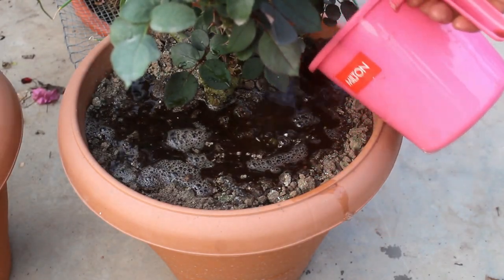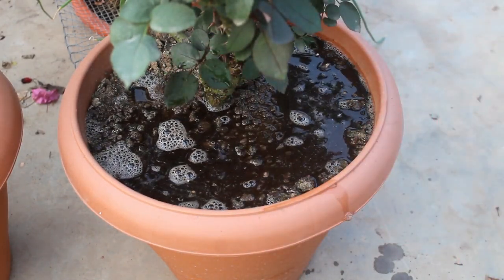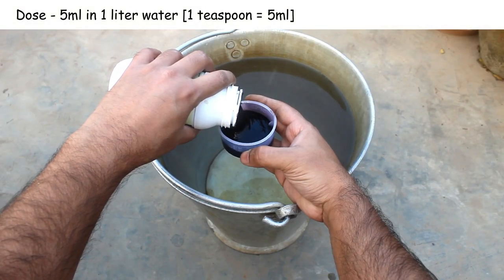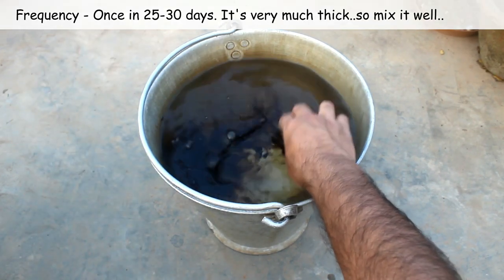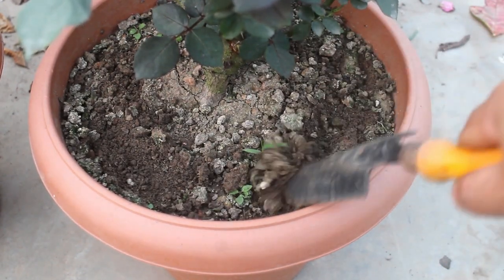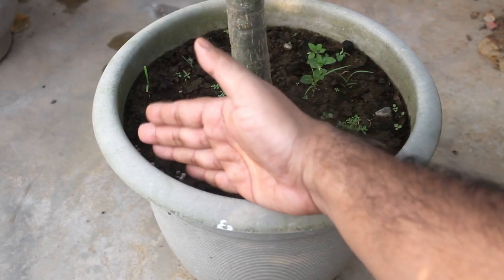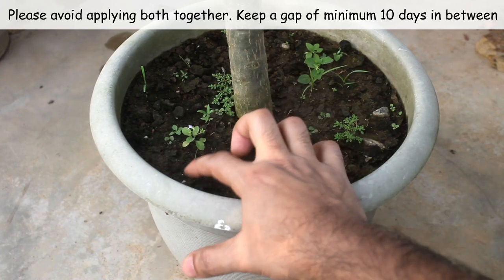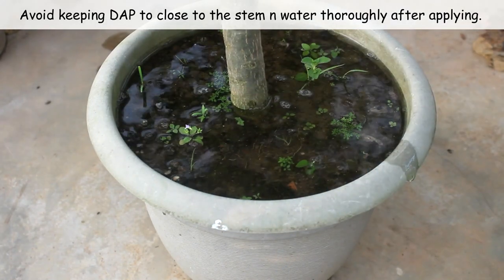Step number three: for fertilizer, I normally use a liquid one during summer. I've been using Takat, available on Amazon. The dose is 5 ml in 1 liter water — apply once every 15 to 20 days. Before applying, let the top soil slightly dry out and do a little tilling. Along with this, I also use 4 to 5 DAP crystals at a similar interval. You can see more DAP crystals here as it's a different plant — taking this footage just to demonstrate the application.